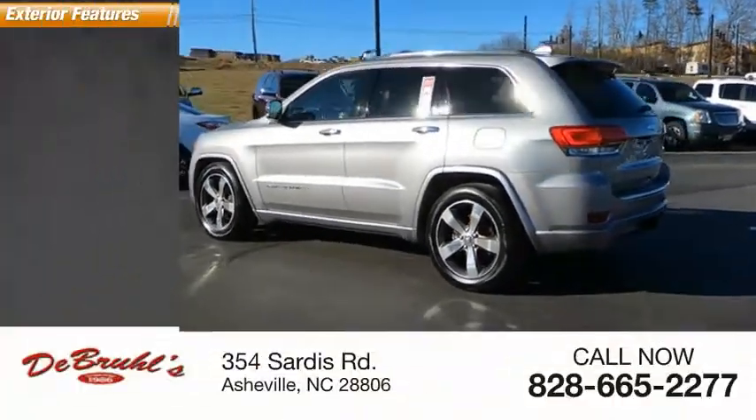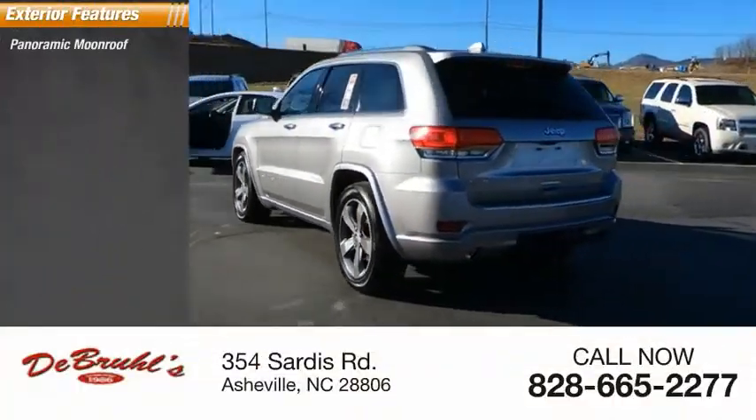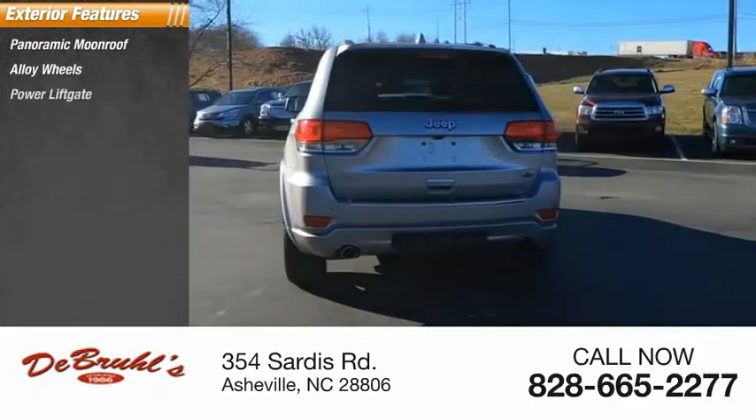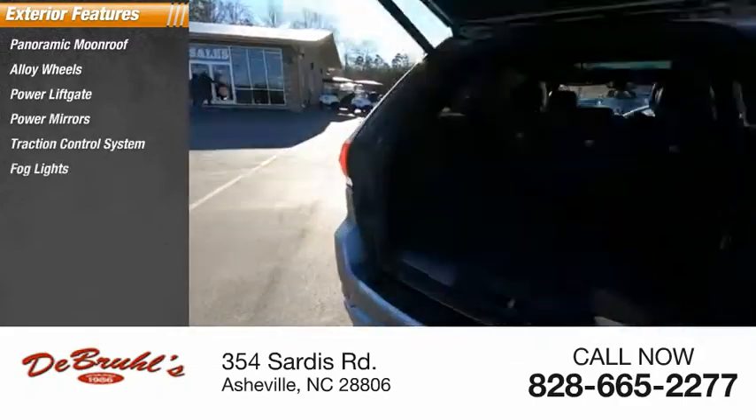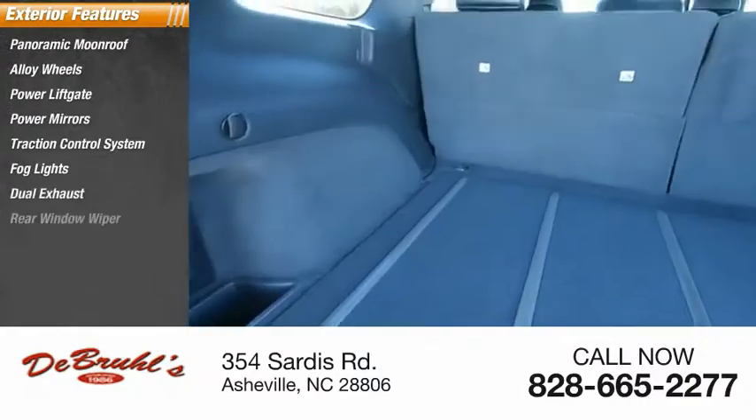Here are some of this vehicle's great options: panoramic moonroof, alloy wheels, power lift gate, power mirrors, traction control system, fog lights, dual exhaust, rear window wiper.